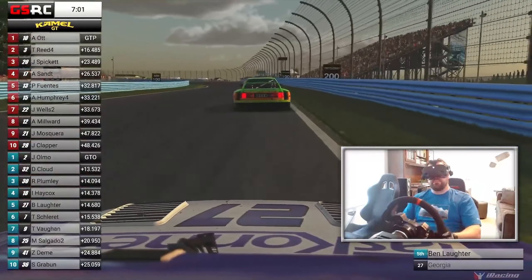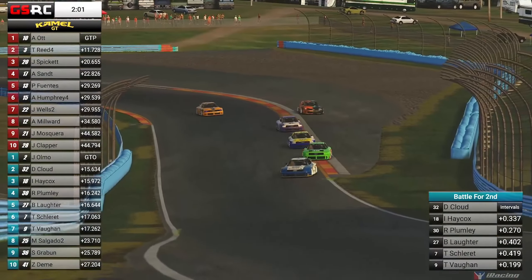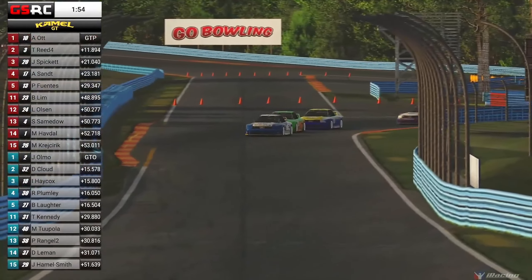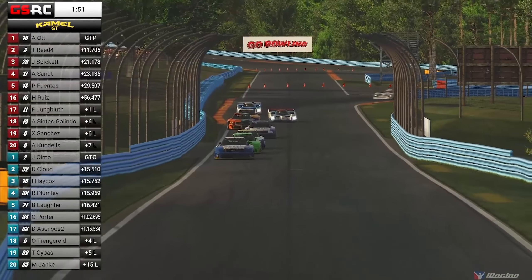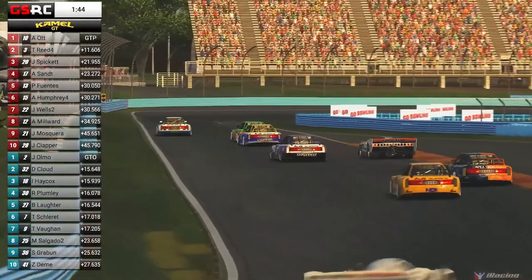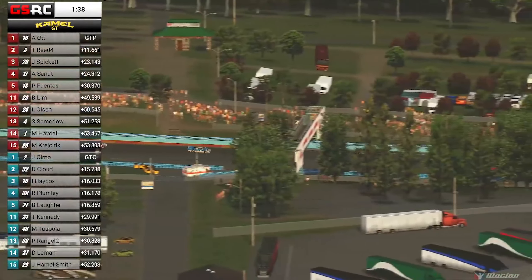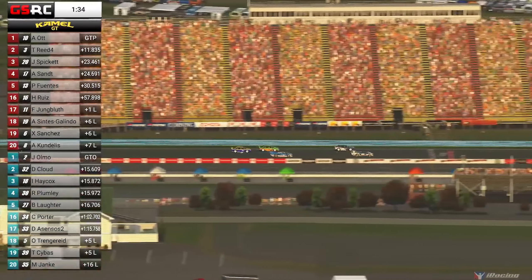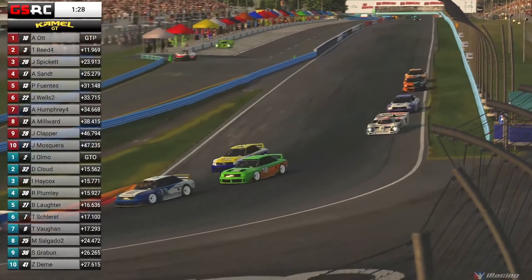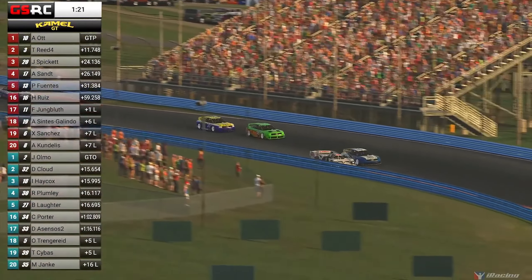Doug Cloud and Robert Plumlee run deep as they exit the boot. Ian Haycox gets a little bit loose on the exit — the tires starting to wear down for these GTOs. This is the time we keep our eyes on the pit wall for the GTPs, because this is when we start to see some drivers coming in to pit. Wide goes Doug Cloud; he is trying to hold that car — just hold on for two more minutes. Here comes Jack Spickett; that other GTP is not in a battle at the moment. This may help Plumlee as they go into the braking zone. Doug Cloud and Ian Haycox might have to brake a little bit harder. Plumlee decides not to take a move and tucks in behind Ian Haycox.